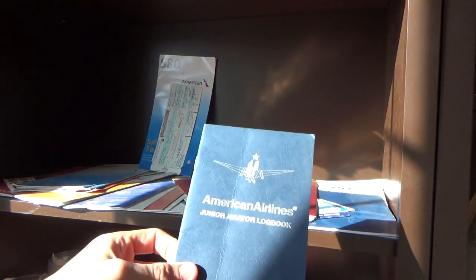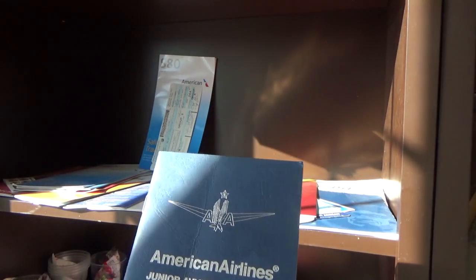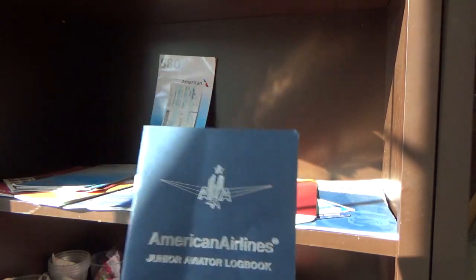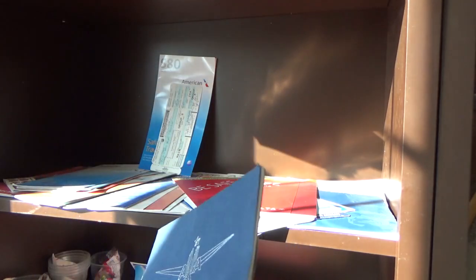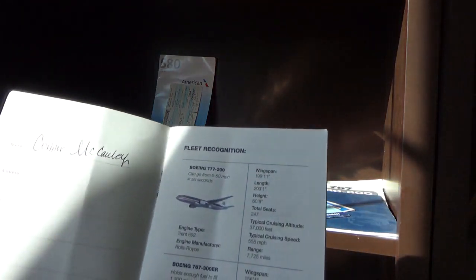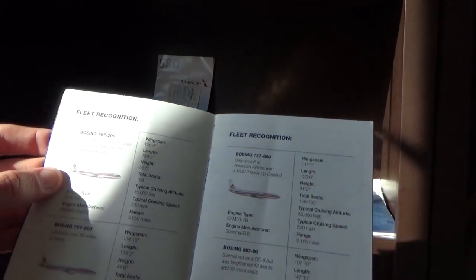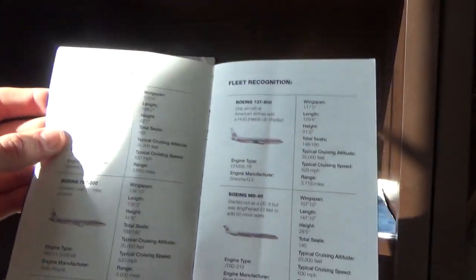This is the American Airlines Junior Aviator Logbook — probably should have used it more. The flight document on it was on the MD-80. There's my name. Then you have all the old planes listed: the 777, 763, 762, 757, 737, and the MD-80. Here's the log section.